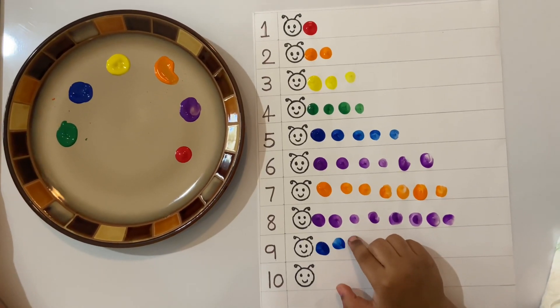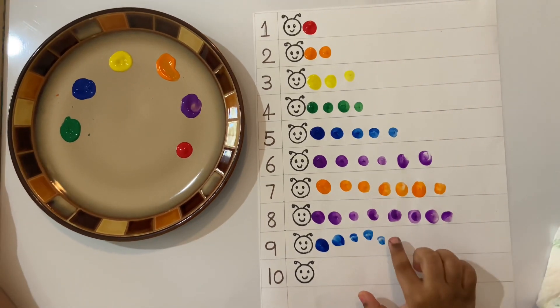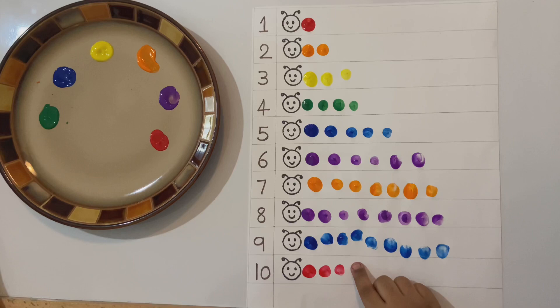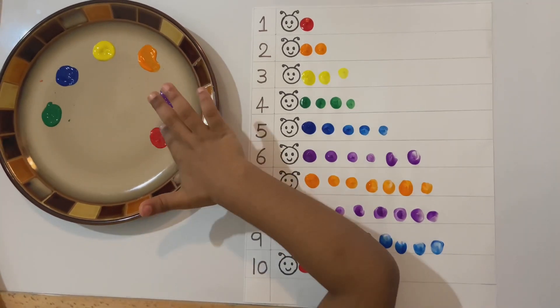One, three, four, five, six, seven. Seven, eight.